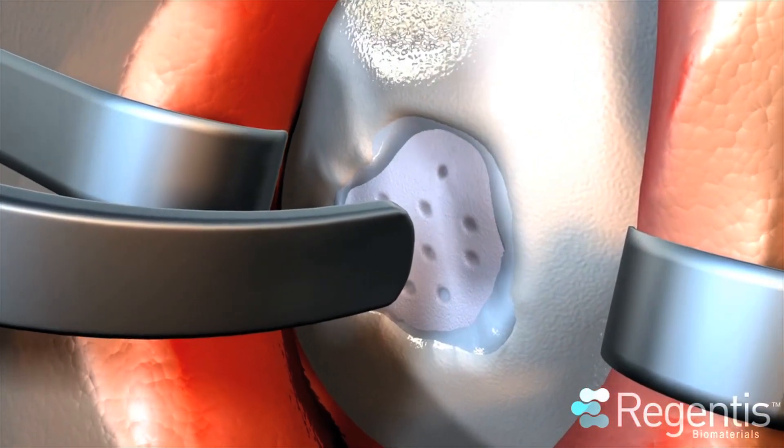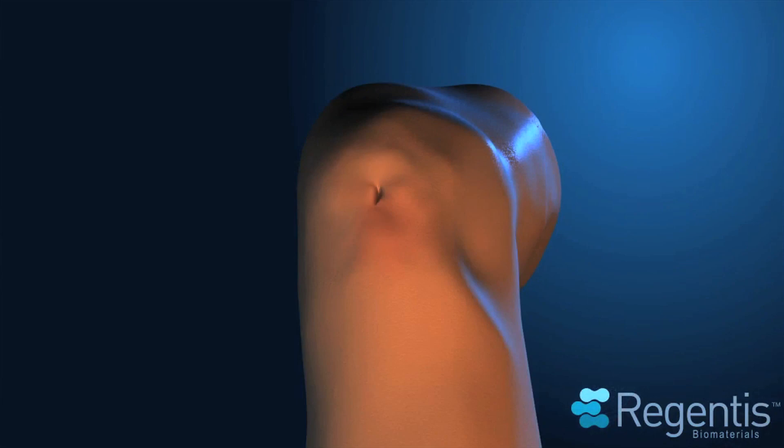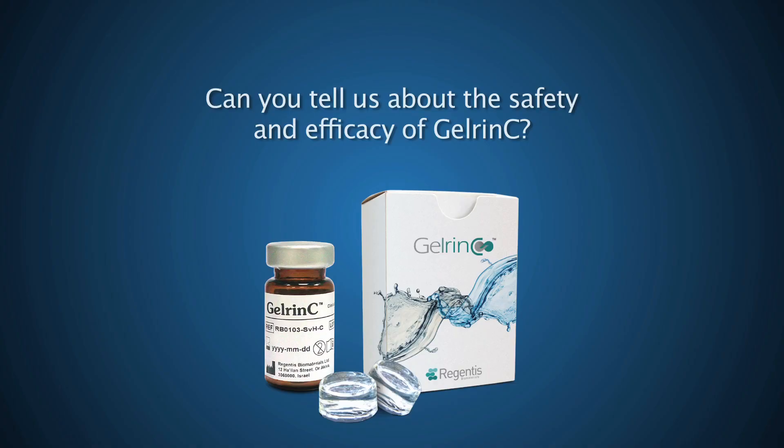The implant is intended to naturally degrade within six to nine months and to be gradually replaced with functional and durable cartilage.